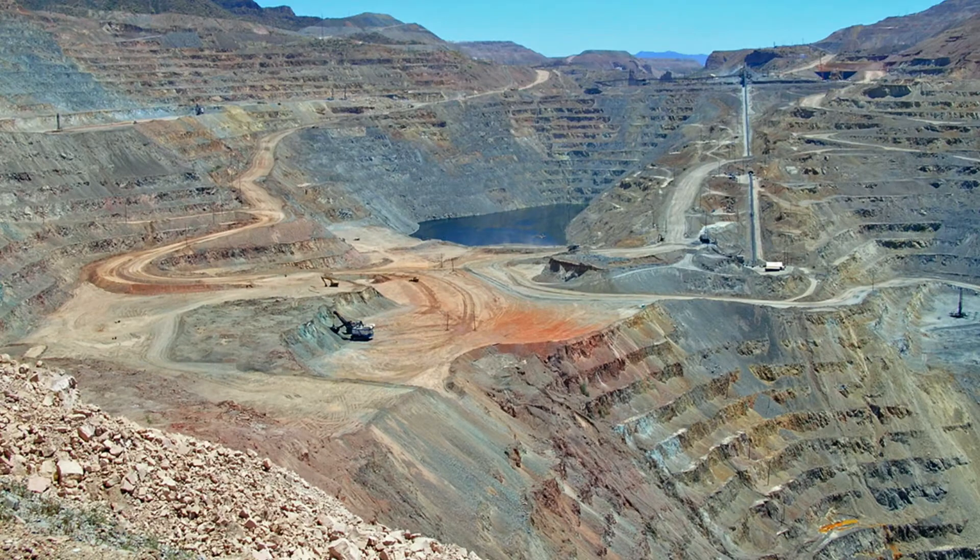You take most of your copper ore from the Ray, Mission, and Silverbell mines here in Arizona? Yes. We have four concentrators in our company — one at Hayden, one at Ray, and two at Mission. All four feed our smelter, and we still have room for another 10 to 15% concentrate that we purchase from the outside market.